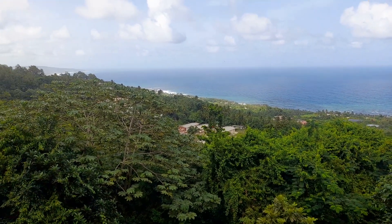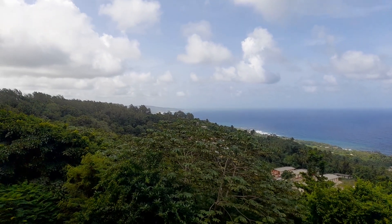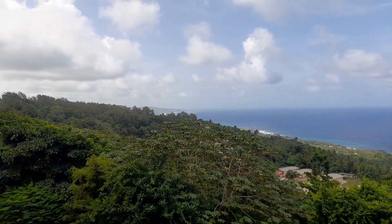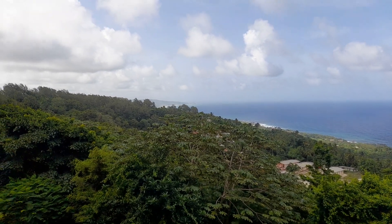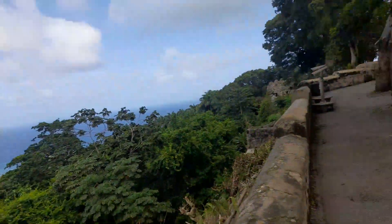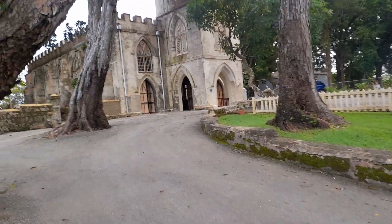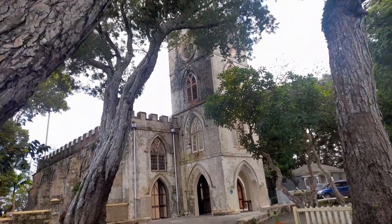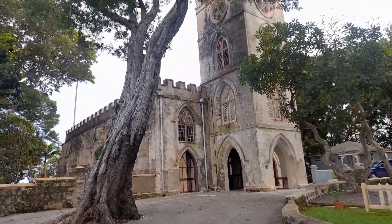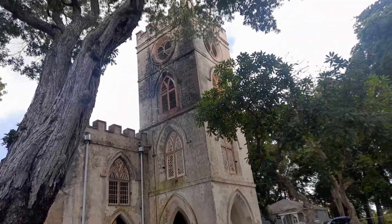And you can see all down to Martin's Bay. This is Clifton Hall and Church View below here where these houses are. You can see all the way to Chalky Mount, which is in St. Andrew on the Scotland District, and all the way to Pico Tenerife in St. Lucy, which is to the north of the island. So again, St. John's Parish Church is situated on top of Hackleton's Cliff — it is on a cliff — and St. John is to the east of the island.